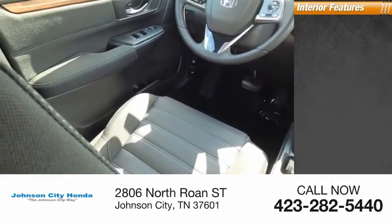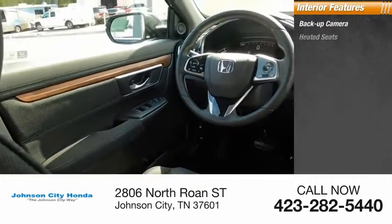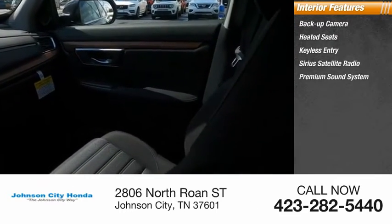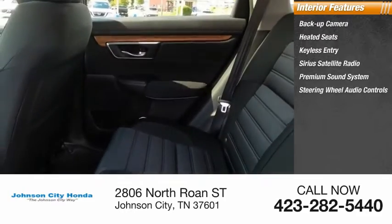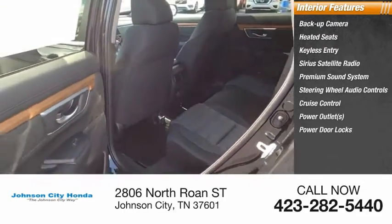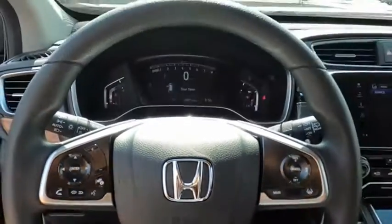Inside you'll find backup camera, heated seats, keyless entry, Sirius satellite radio, premium sound system, steering wheel audio controls, cruise control, power outlets, power door locks, power windows. A vehicle like this doesn't come along every day.